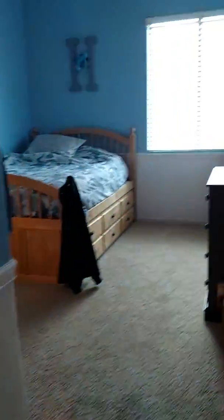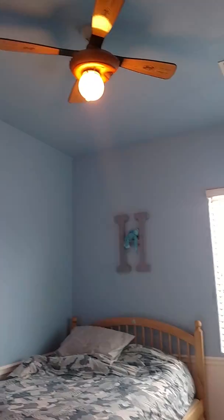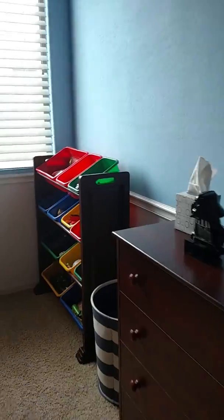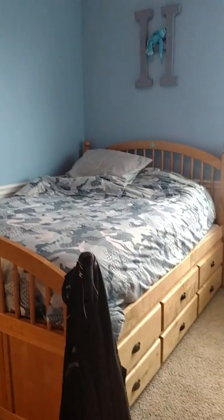Coat closet here. Good size closet. The chair rail is a nice touch. That looks like it fits a full or queen bed — the room is a good size with lots of storage. This bathroom has a dual sink.